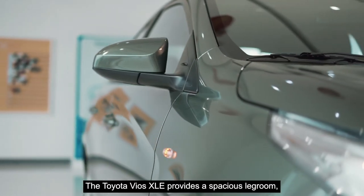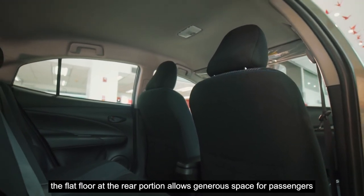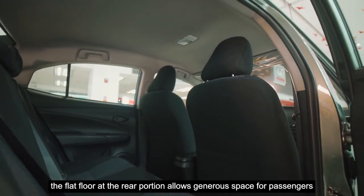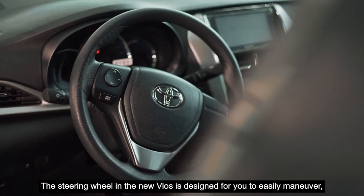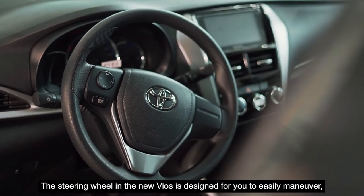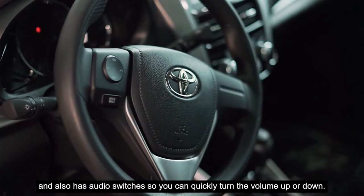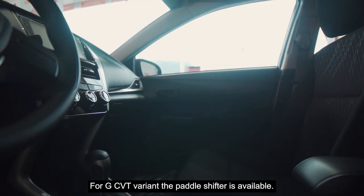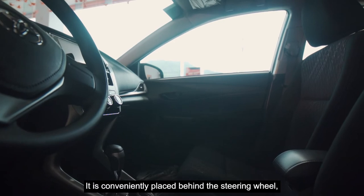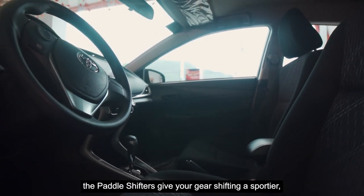The Toyota Vios XLE provides a spacious legroom. The flat floor at the rear portion allows generous space for passengers to stretch and makes long drives worthwhile. The steering wheel in the new Vios is designed for easy maneuvering and also has audio switches so you can quickly turn the volume up or down. For the G-CVT variant, the paddle shifter is available, conveniently placed behind the steering wheel. The paddle shifters give you a sportier, manual feel especially during overtaking maneuvers.